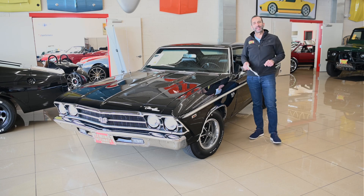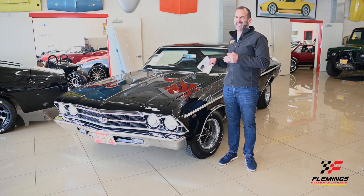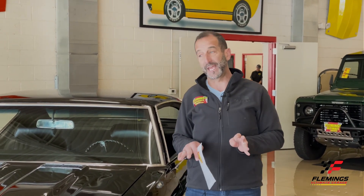Everybody, I'm Tony Fleming from Fleming Ultimate Garage. Thank you for joining me. This is a very fancy car — a Chevelle. Tuxedo black says it's fancy, air conditioning says it's fancy. These options didn't come on most muscle cars; they came as strippers so they could go fast. This is a nicely optioned car with great gauges and all kinds of great stuff.